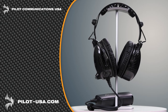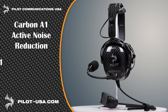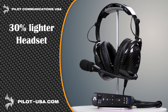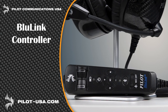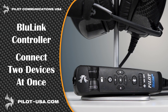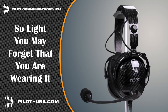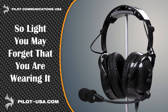Pilot Communications USA is proud to introduce our latest headsets: the Carbon A1 Active Noise Reduction and the Carbon P1 Passive Headset. Carbon fiber makes our headsets 30% lighter than others, which significantly reduces pilot fatigue. Our Blue Link Hand Control Unit allows you to connect two devices at the same time, and the record-out capability can send audio to an onboard camera or digital recorder. Get the headset that's so light you may forget you're wearing one at pilot-usa.com.